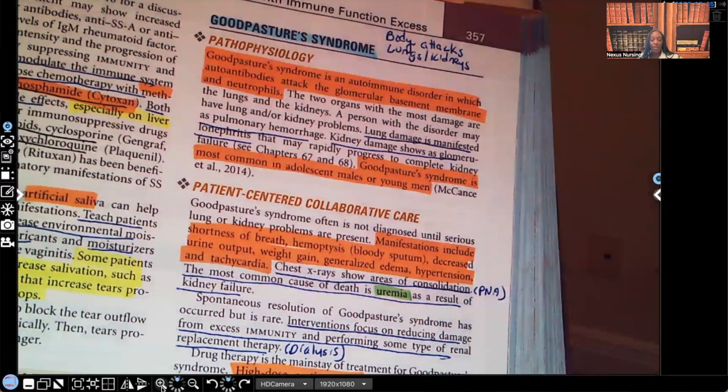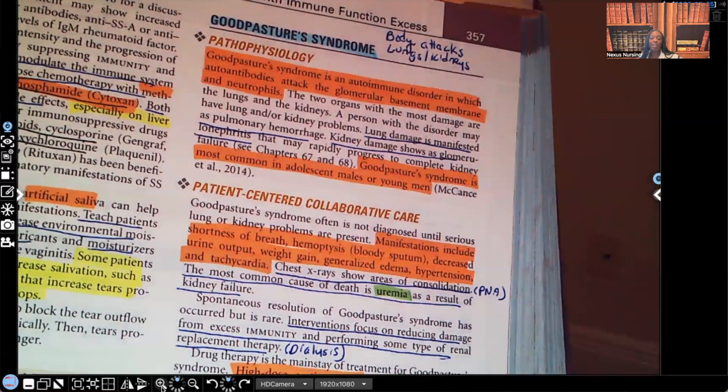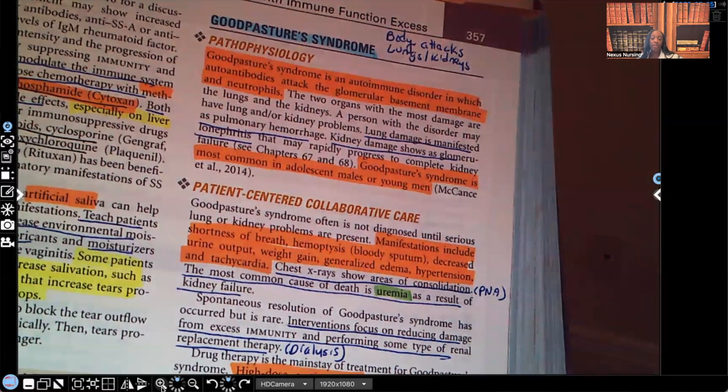Whenever you hear 'syndrome,' we're not talking about a disease. We're talking about a cluster — a group of signs and symptoms that lead to a particular type, or maybe different types, of diseases.